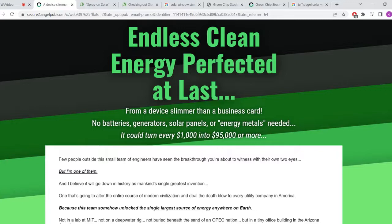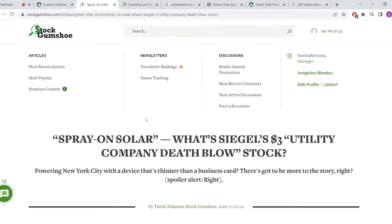The good news about this presentation is I can reveal the stock very quickly. The stock being presented here is SolarWindow. The reason I know this is because Jeff has been pitching this company for about 10 years now, and he's always just repackaging it and marketing it in different ways.